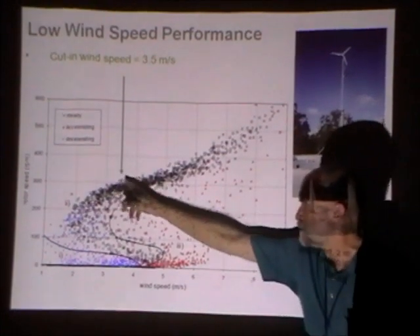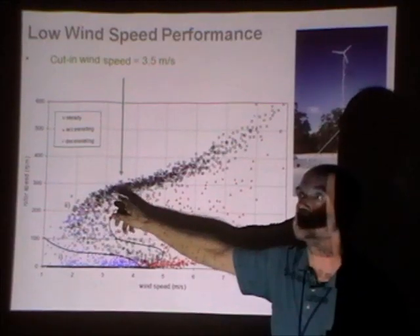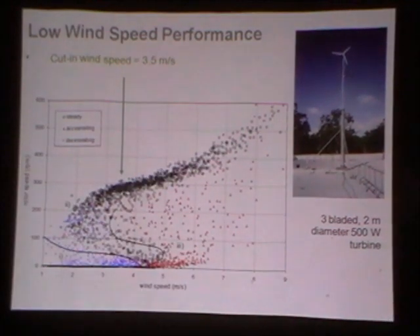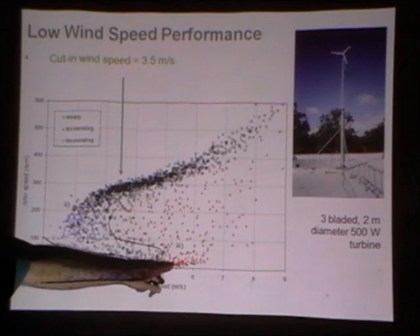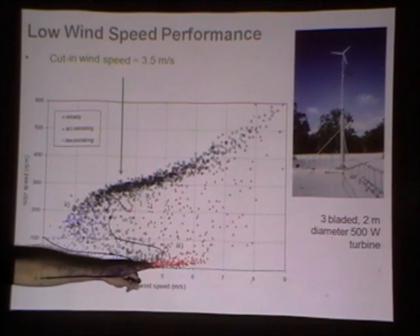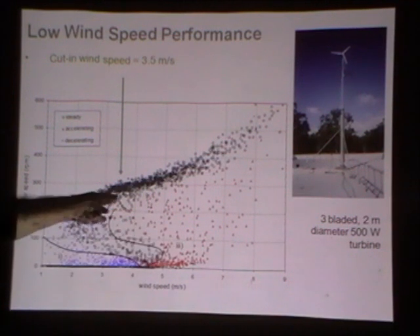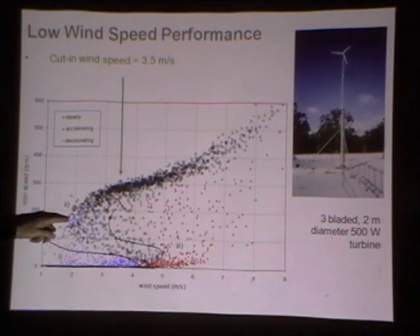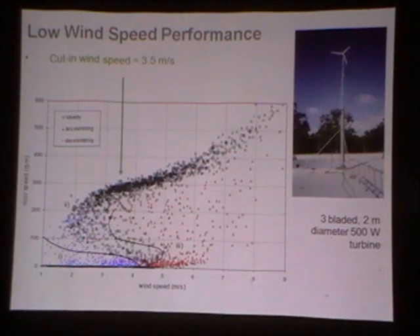The measured cut-in wind speed for this turbine is 3.5 metres per second by standard IEC-based power curve determination — so you'd say you've done a great job designing these blades. But looking at the red data, the blades only start from rest at a wind speed of somewhere between 4.5 and 5 metres per second. Having started, they keep going and keep producing power down to around 2 metres per second. In some sense, the cut-in wind speed is an average between those two — so cut-in wind speed is not a good measure of low wind speed performance. It's a very crude measure.